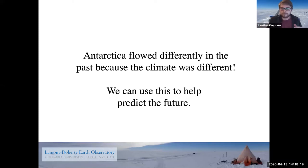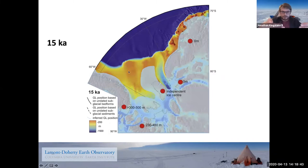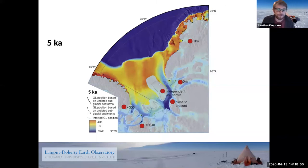Here's one idea about how it flowed in the past. At 20,000 years ago, here's the edge of the ice sheet in light blue. At 15,000 years ago, the ice had shrunk a little bit. At 10,000 years ago, and 5,000 years ago. So the idea before we went to Antarctica was that the ice sheet was bigger 20,000 years ago and gradually got smaller and smaller until today. We wanted to go and add a little more detail to that picture. So onto my field work and some pictures.